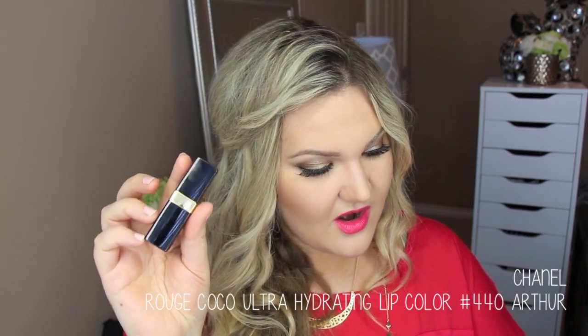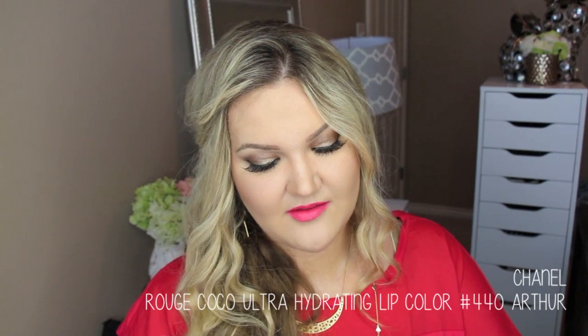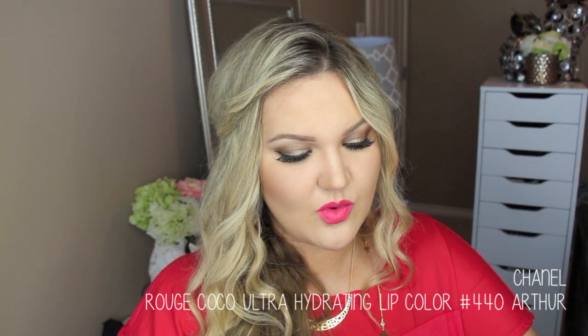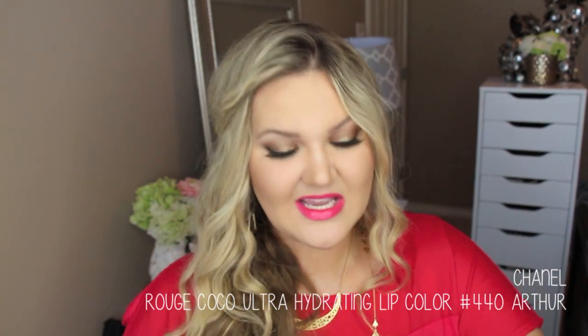Another thing Dana picked up for me from Chanel is one of their Le Rouge Cocoa Ultra Hydrating Lip Colors in 440 Arthur. I love the name Arthur. This is the perfect orange-y coral shade — I'm really into these nice orange-y shades. It's super hydrating on the lips. Perfect color for me, especially going into the summer — it's like a staple go-to color. I just like to throw that on with some mascara, bronzy skin, and it's done. So really, really love that color. Thank you so much, Dana — you did an amazing job.